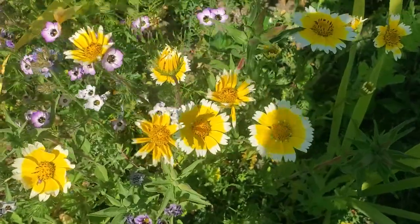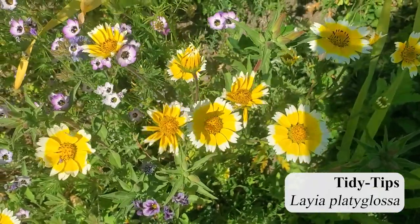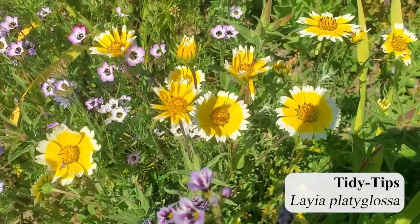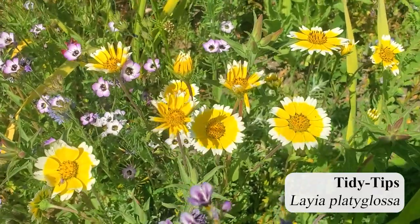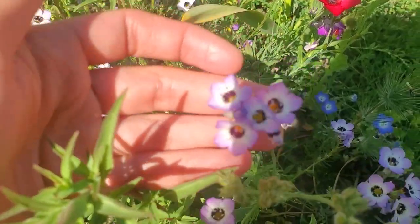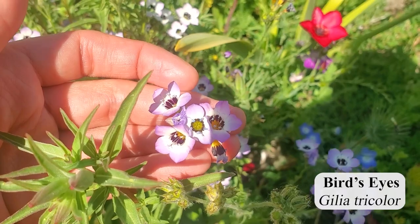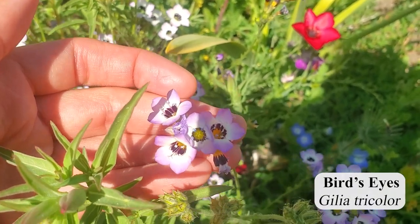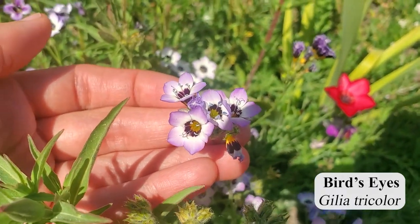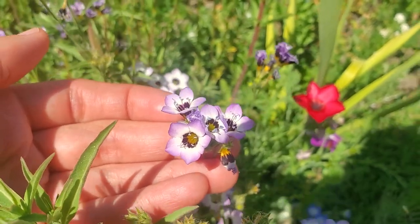This yellow flower with the white tips is called tidy tips — that's its common name. I'll put the Latin name for everything as text on screen, but I'm a big fan of this bright yellow flower. It adds so much sunniness to the whole meadow. And then beside it, I really love this — it's a type of gilia, g-i-l-i-a. And it's got blue pollen, which is really cool because when the bees fly around on it, they have blue pollen all over their little legs. It's super cute.